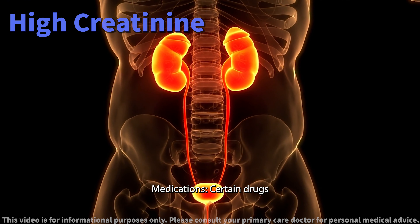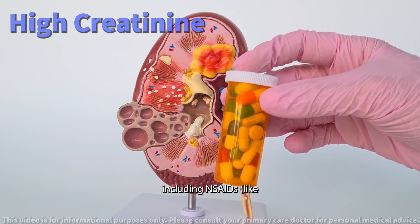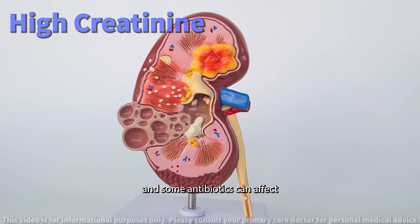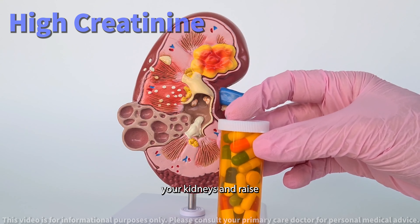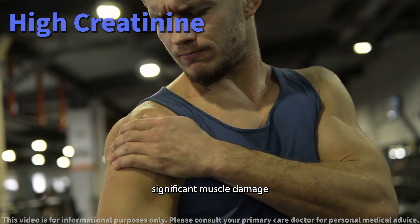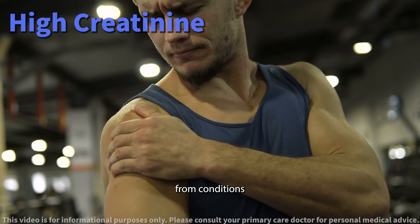Blockages. Obstructions in your urinary tract, like kidney stones, can hinder kidney function and increase creatinine levels. Medications — certain drugs including NSAIDs like ibuprofen, blood pressure medications, and some antibiotics can affect your kidneys and raise creatinine.